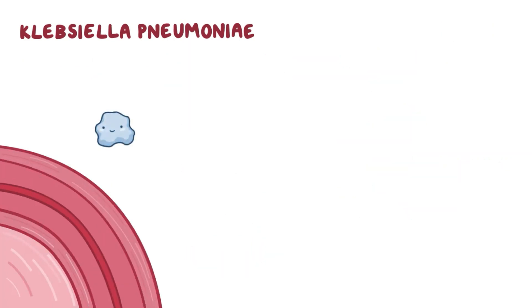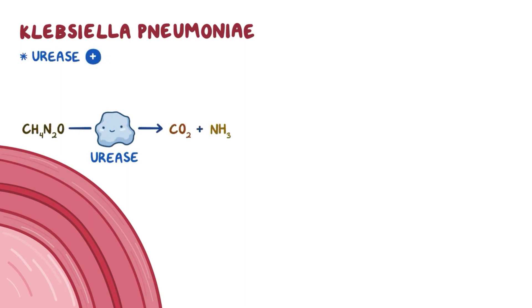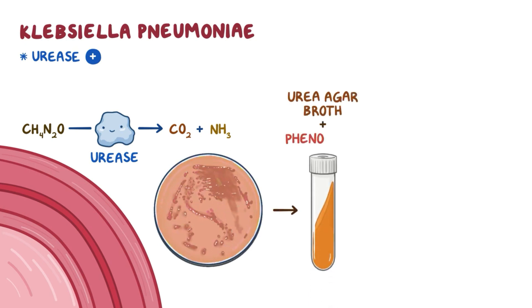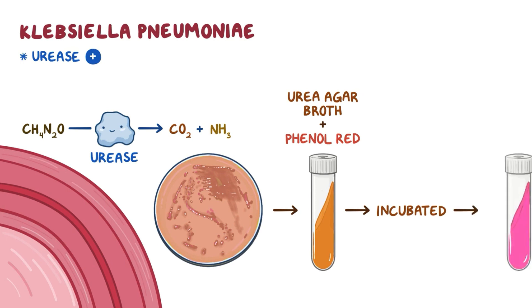Klebsiella pneumoniae is urease positive, which means it can produce an enzyme called urease that dissociates urea into carbon dioxide and ammonia. This can be tested by transferring a pure sample of bacteria from the culture to a sterile tube containing a mixture of urea agar broth and phenol red. The mixture is then incubated, and urease makes urea dissociate into carbon dioxide and ammonia. Ammonia then makes the mixture change color from orange-yellow to bright pink.